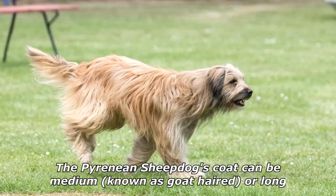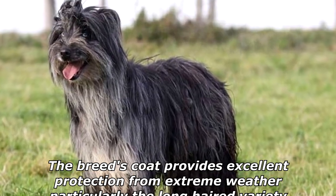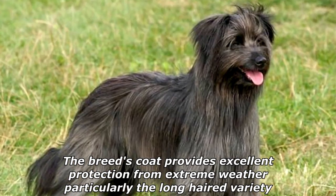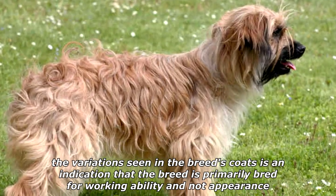The Pyrenean Sheepdog's coat can be medium, known as goat-haired, or long. The long-haired varieties have longer hair on the face, whilst the smooth-faced variety has much shorter hair on its face. The breed's coat provides excellent protection from extreme weather, particularly the long-haired variety. The variation seen in the breed's coats is an indication that the breed is primarily bred for working ability and not appearance.